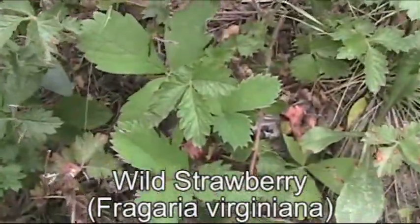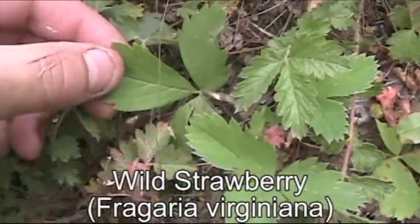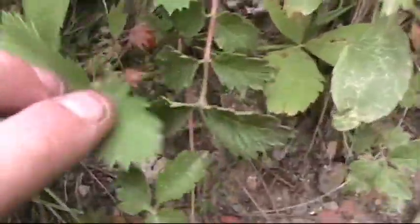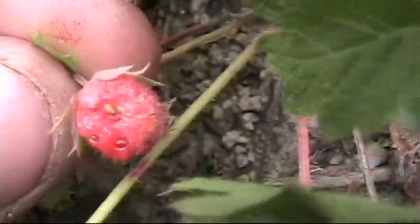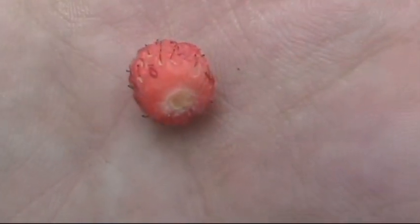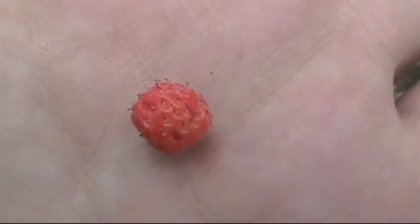And we finally have some wild strawberries coming up. Here's the leaves of the wild strawberry. The leaves can be used as a tea — I forget — for some type of medicinal herbal use. But we've got little tiny strawberries. Small, but they're really sweet and real tasty.